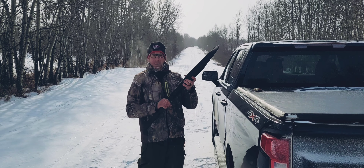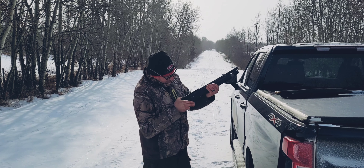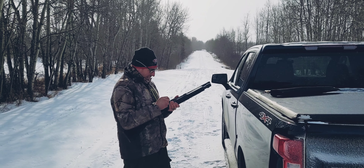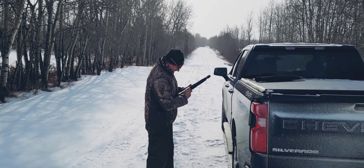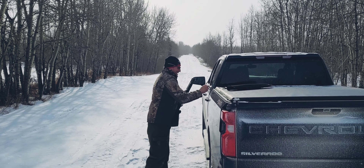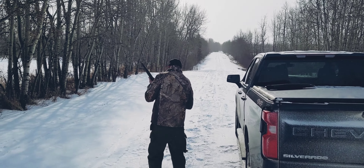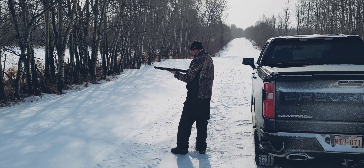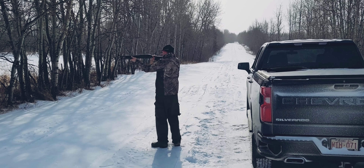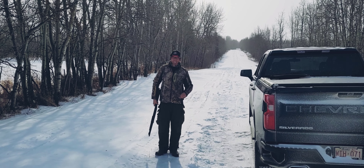Big T trying out the new shotgun. What was it — the old Churchill? 200 bucks, cheapest truck you can get. Spared no expense. Let's try her out — what are you going to shoot there, big fella? Want to just shoot some speed holes in the new truck? Going to shoot a tree, maybe a tire. Jammed her already. I should have worn ear protection.